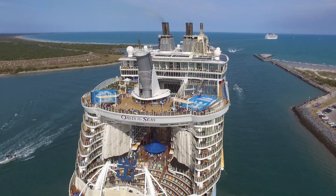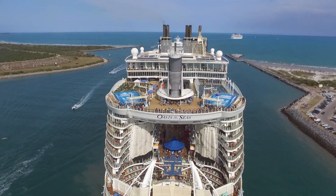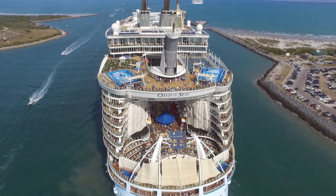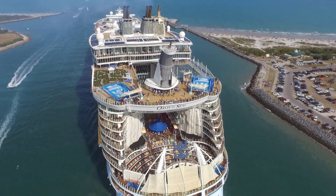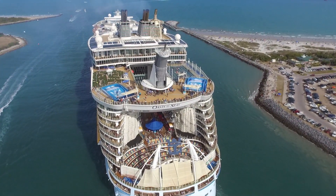Pretty sure it goes on a six or seven dayer. Be great to go on. You've got the putting green up there on your left, and the guy surfing on your left. Pretty cool. Got some rock climbing walls down there.